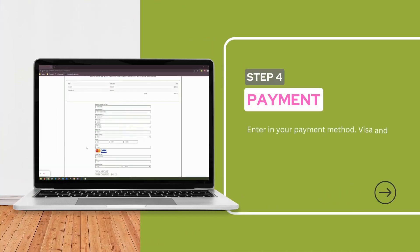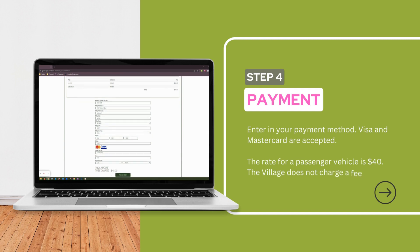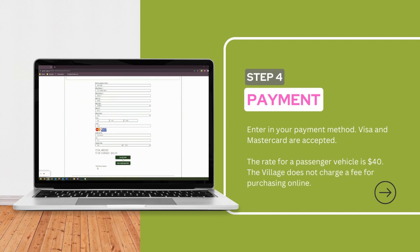Step 4: Enter your payment method. Visa and MasterCard are accepted. The rate for a passenger vehicle is $40, and the village does not charge a fee for purchasing online.